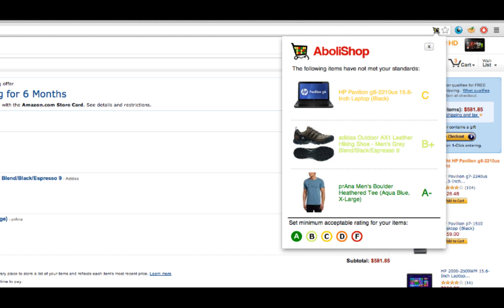Displaying these grades quickly and simply is important. We want both an informed and unencumbered consumer — we think Abala Shop provides both. We maintain a database of all the Free-to-Work grades, which are made public by Not For Sale, and cross-check the items in the cart with this database.